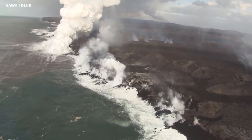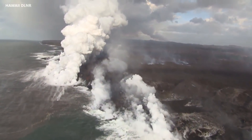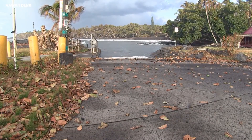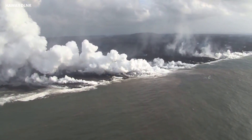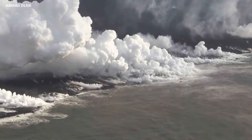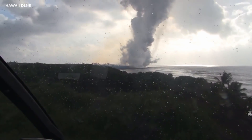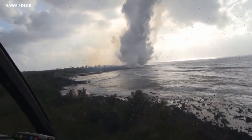Looking at the ocean entry: on Saturday it was about 950 meters from Isaac Hale Park where the boat ramp is. Today it's about 750 meters from the boat ramp — it's moved just a little bit in the past few days, not as a main direction of flow, but as a lateral spreading on the south side of the open channel. You can see where the active lava is with the white steam plume.